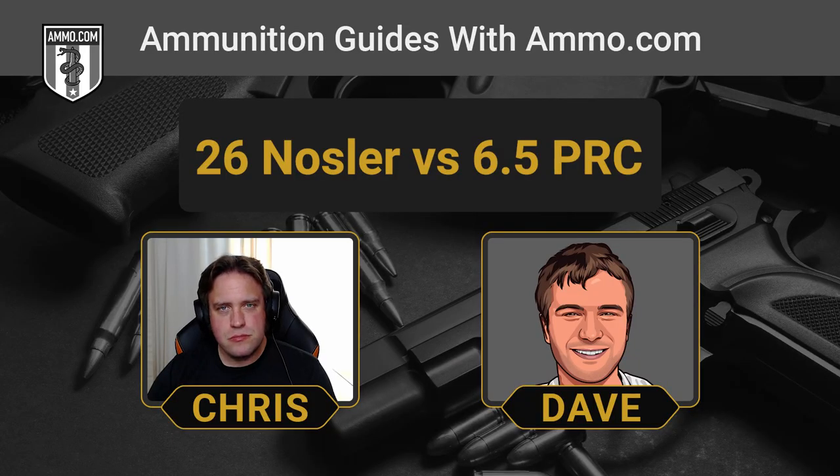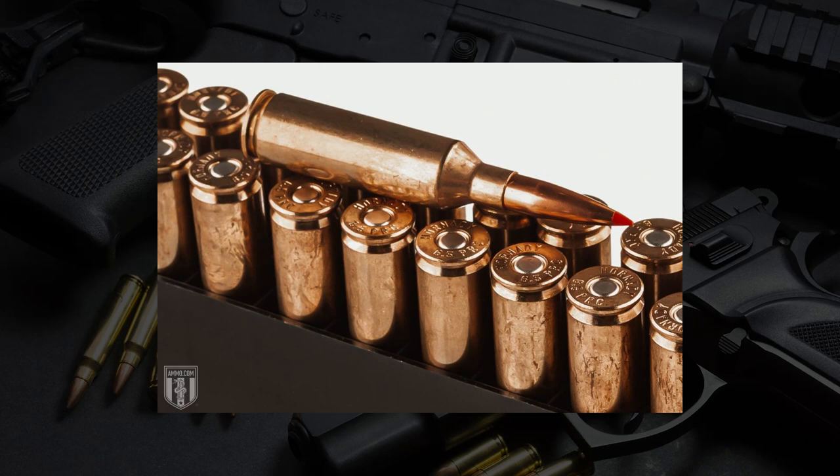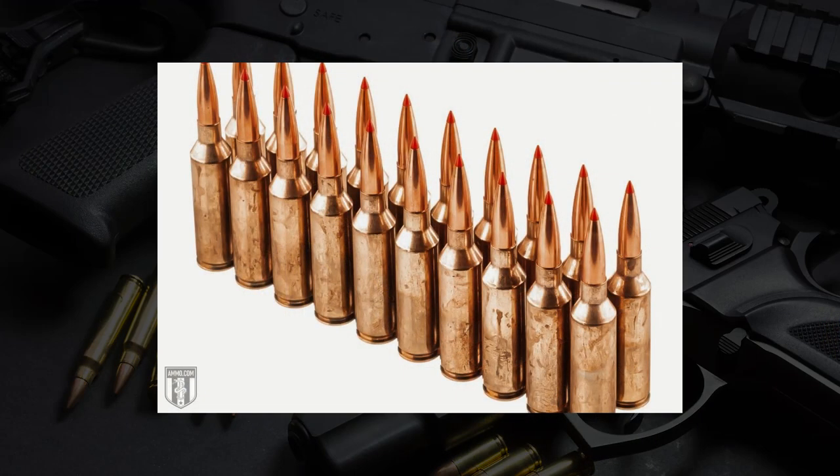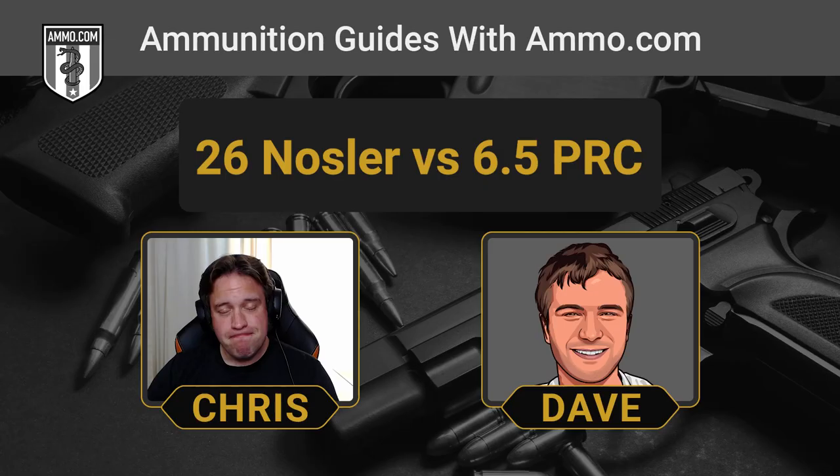Both rounds are made for long range shooting, they excel at it and they really buck the wind very well. One of the biggest differences between these two is action length. The 6.5 PRC was actually built to fit in a short action, similar to the 6.5 Creedmoor or the .308 Winchester, while the 26 Nosler sits in what we'd refer to as a long action or a .30-06 action — only about a third of an inch longer, but it's all that power.